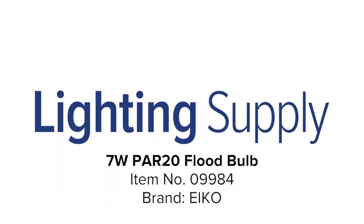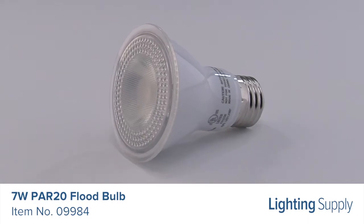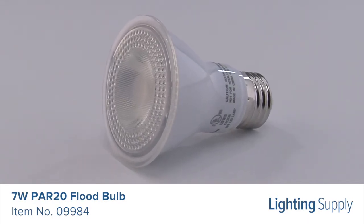Welcome to this LightingSupply.com product detail video. This EIKO 7-watt LED PAR-20 bulb is equivalent to a 50-watt halogen bulb.